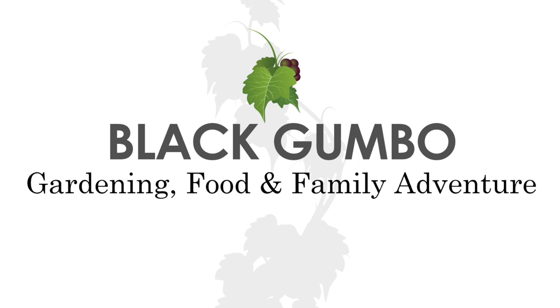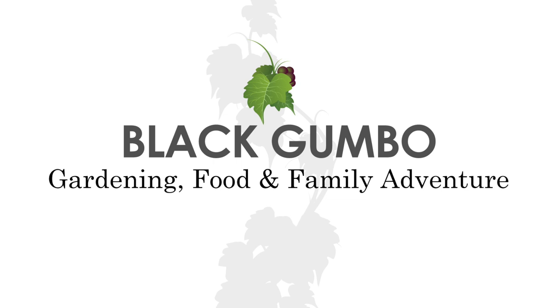Welcome to Black Gumbo Gardening Food and Family Adventure. We've changed our name a little bit so we can broaden our scope to things we like to do. Hope you don't mind. It's officially June now and it is officially hot. The garden's not doing so well in some areas; in other areas it's excelling. Let's take a look around and I'll show you what we've got going on.